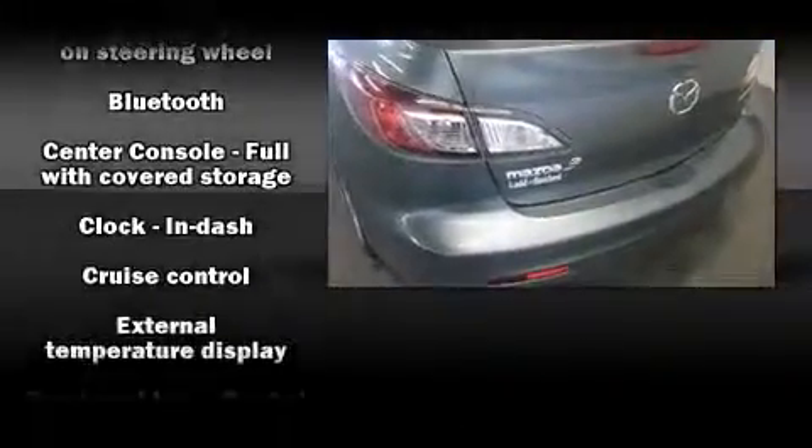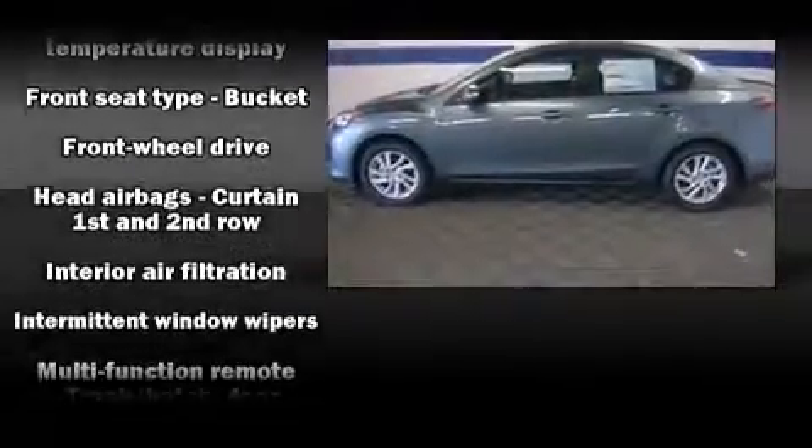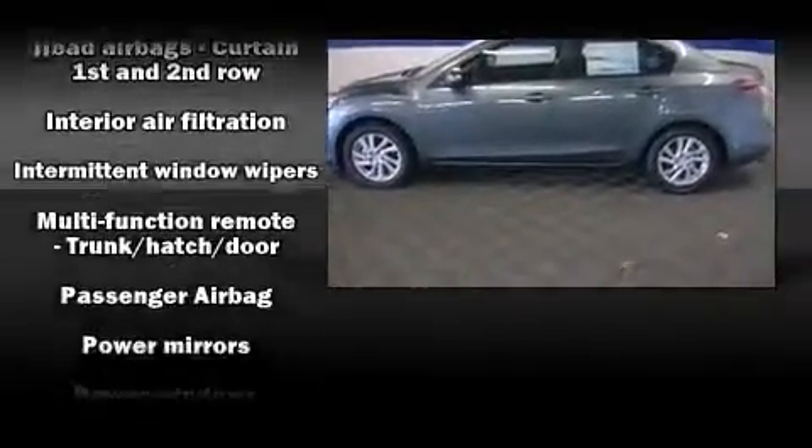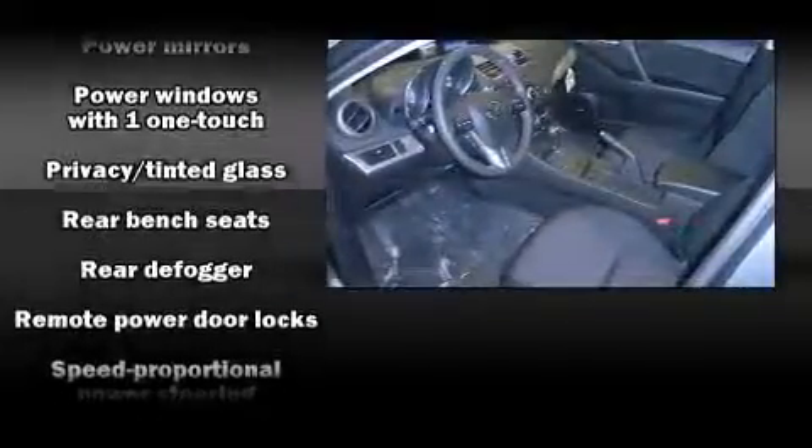It's equipped with tons of terrific amenities, but it won't break your budget, such as remote keyless entry, one-touch window functionality, a tachometer, a leather steering wheel, a trip computer, and power windows.